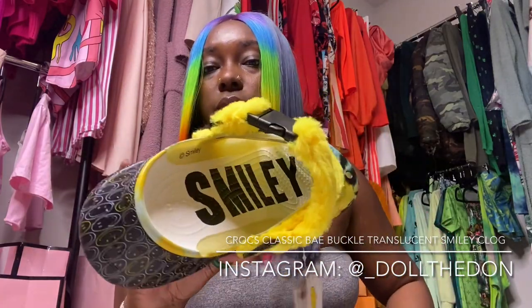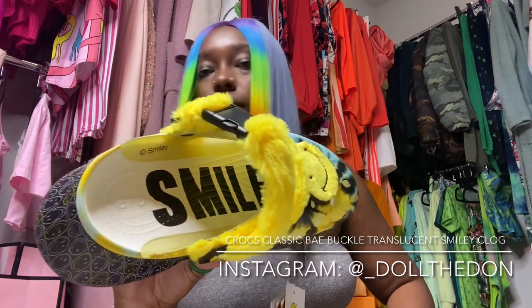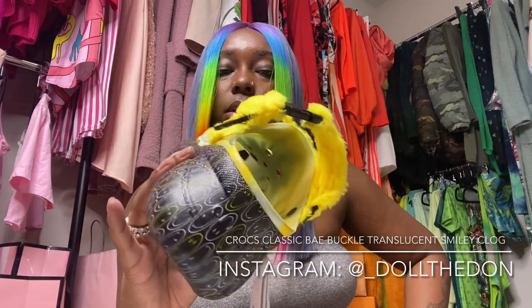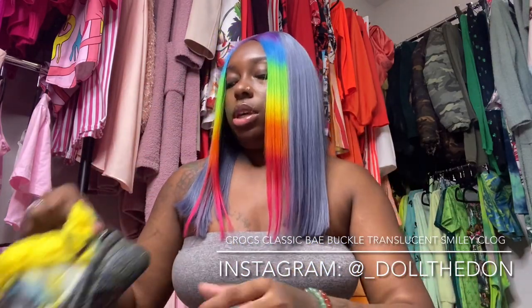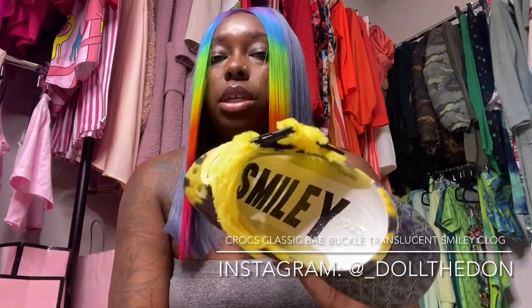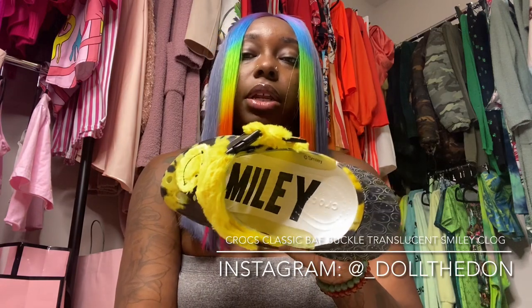The other cool part is that it says 'Smiley.' Same with the other shoe — same details, same design, same features — but it's written in a different way on the right shoe.